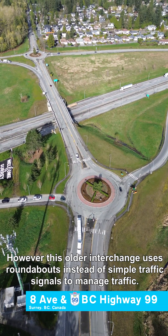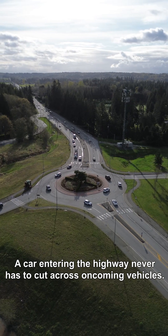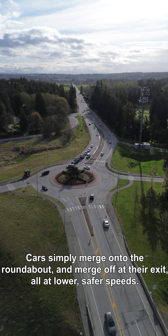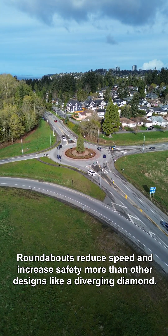This older interchange uses roundabouts instead of simple traffic signals to manage traffic. A car entering the highway never has to cut across oncoming vehicles — cars simply merge onto the roundabout and merge off at their exit, all at lower, safer speeds. Roundabouts reduce speed and increase safety more than other designs like a diverging diamond.